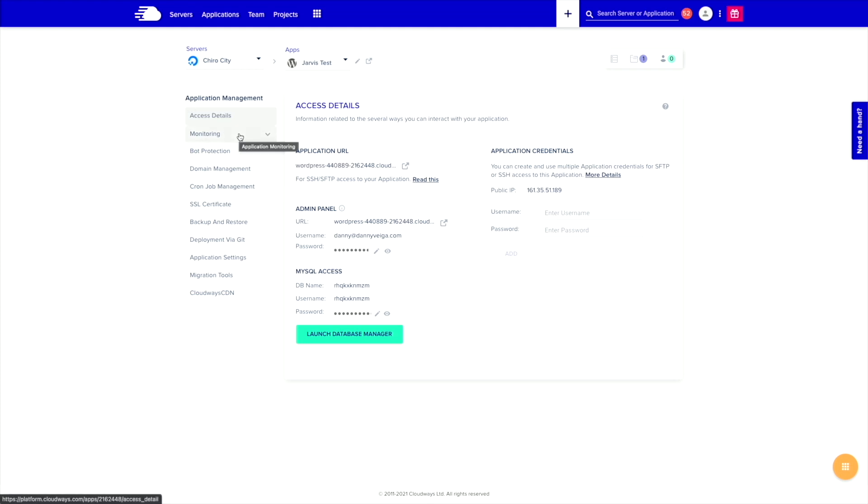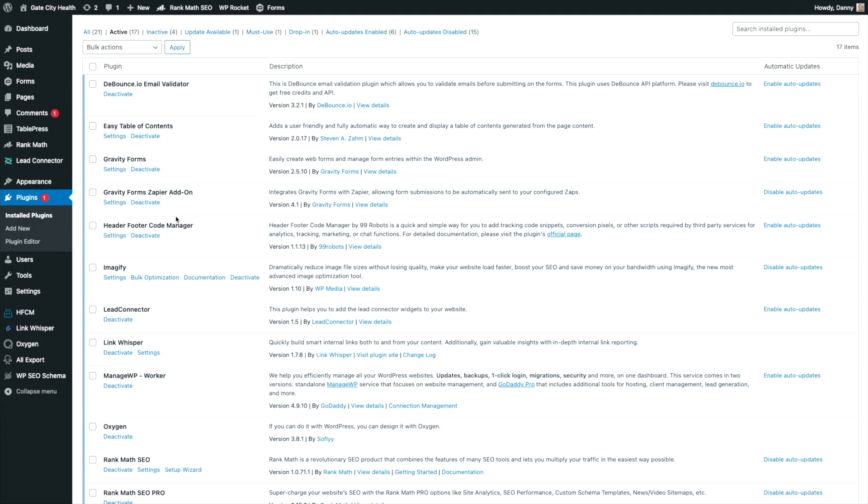All the other technical settings are available but not something needed for this course — I understand them from my developer background but we won't get into those. With the access details, you can log into WordPress and start managing and creating your site. Next, I'm going to log into one of our sites and show you all the current plugins we use to get high speed performance every day within our agency. I'll walk you through the core plugins we launch on every site — covering speed, performance, and SEO.